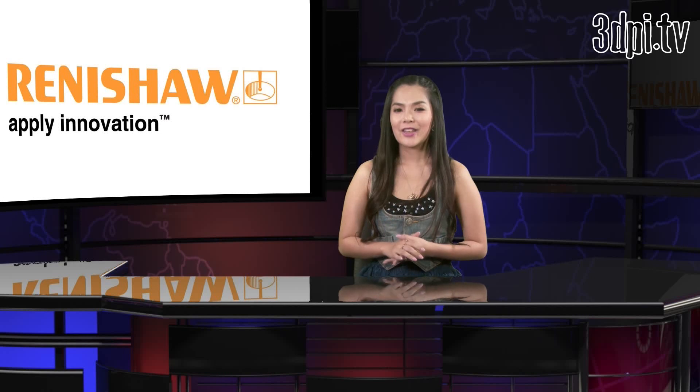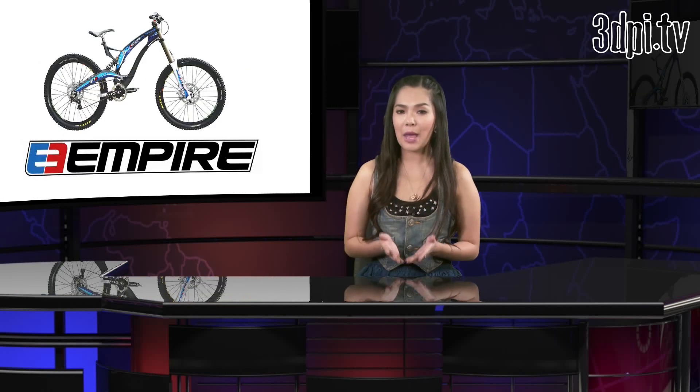Renishaw is currently the UK's only manufacturer of additive manufacturing machines that produce metal. The company has recently teamed up with Empire Cycles, a leading British cycle design and manufacturing company, to create the world's first production 3D printed metal bike frame.